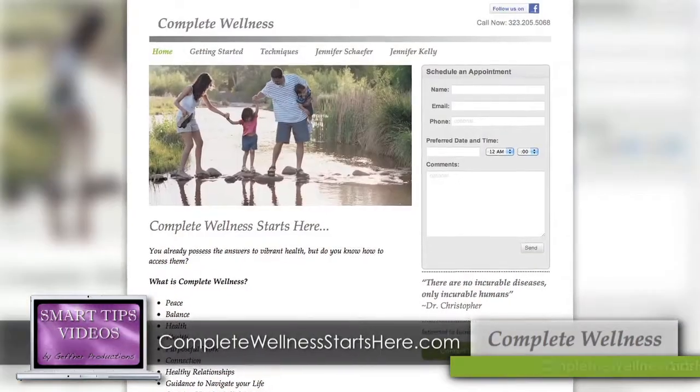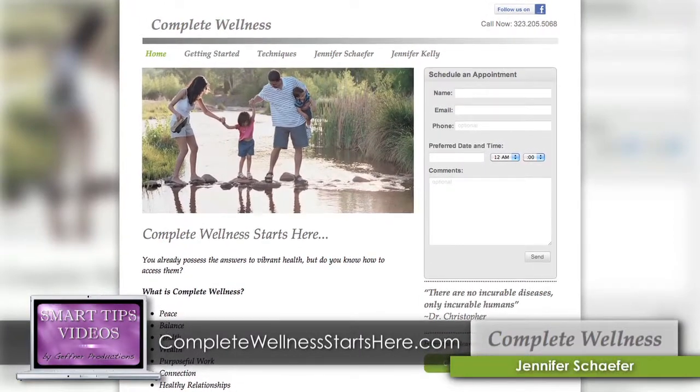A great tip in seeking out toxins in your environment is to become a detective and listen to how your body feels when you're in a room. Your body is a feedback loop to help you navigate. I'm Jennifer Shafer with CompleteWellnessStartsHere.com, and thank you for watching.